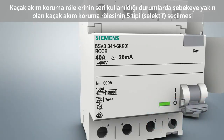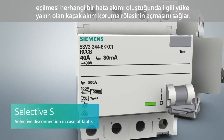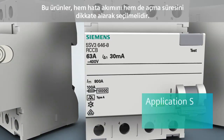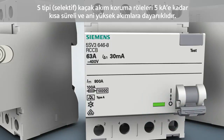Selective residual current protective devices are employed for ensuring selective disconnection of series-connected residual current protective devices in case of faults. These devices must feature a graded design both with regard to the rated differential current as well as in terms of the tripping time. Furthermore, selective residual current protective devices offer a very high impulse withstand strength of 5 kA.